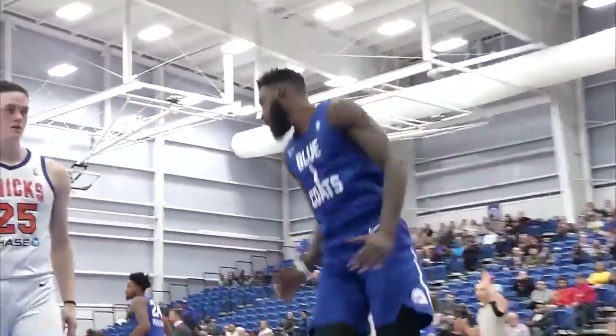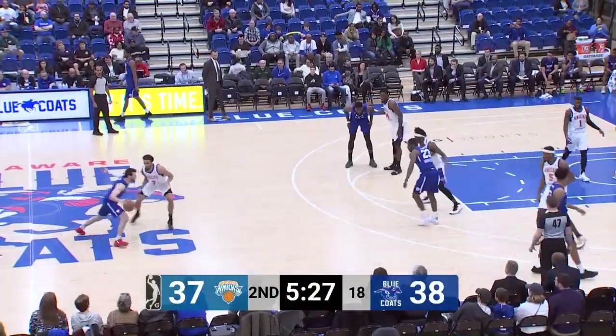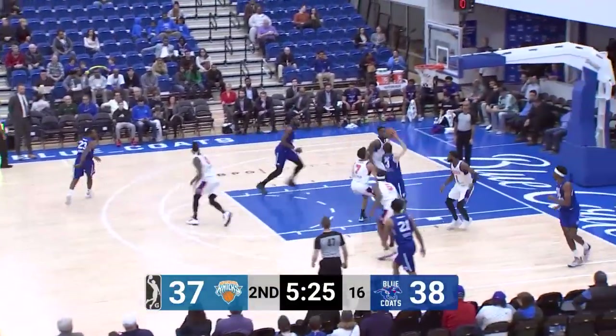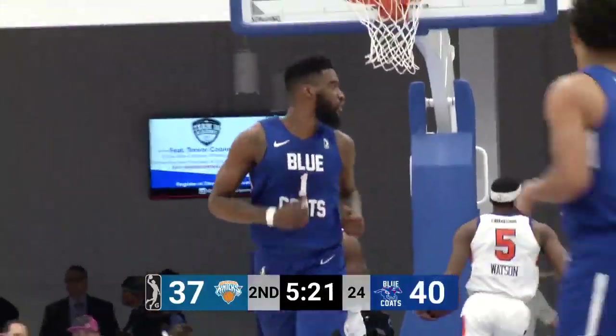A two point game after 12 minutes in Wilmington. The Knicks 28, the Bluecoats 26. Guarding Matt Farrell here. Hickman had four rebounds in his last appearance a couple games ago. Farrell finds Pell for the slam.